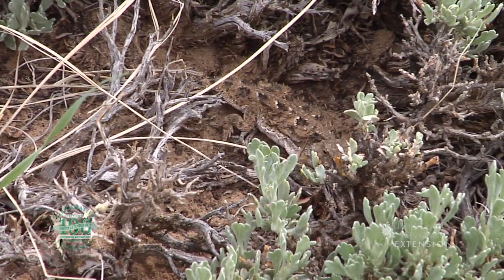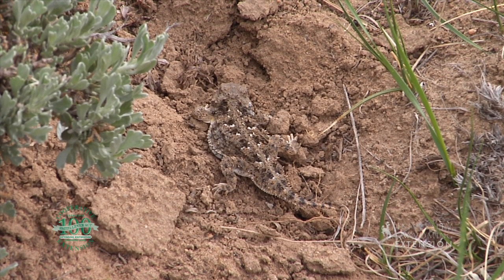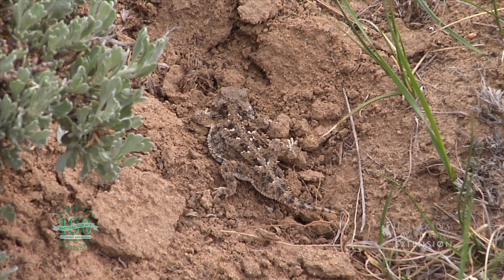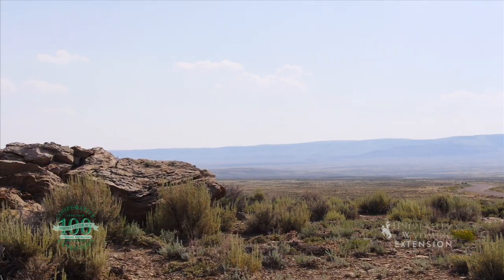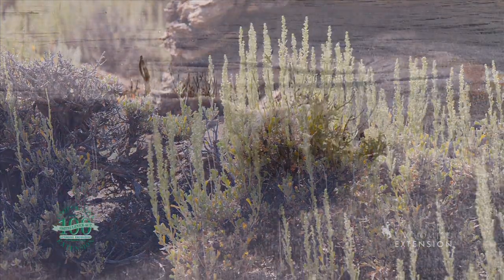Horned lizards are selective eaters and generally will only eat certain species of ants with the occasional beetle. When cold temperatures hit, the reptiles hibernate, a period that generally lasts from early fall through early spring.